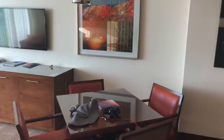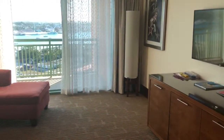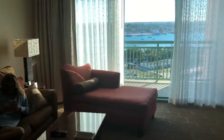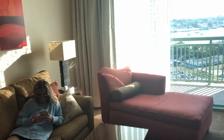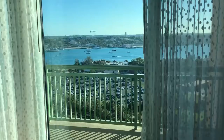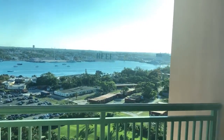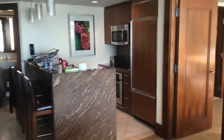This is the nice living area with a nice TV — the teenager over here, hi! And we have a nice view from the balcony of the harbor. Now going around to show the bedroom and the bathroom.